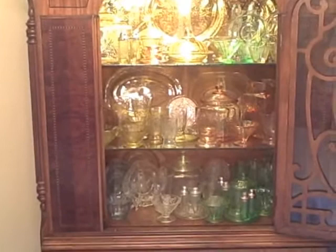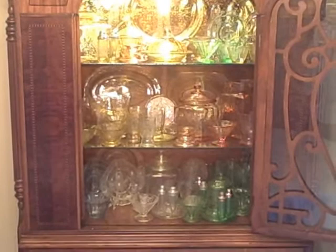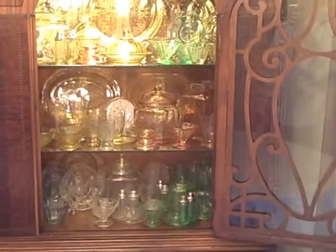This is my collection of the Madrid pattern that was produced by the Federal Glass Company in Columbus, Ohio between 1932 and 1938. During that time, glassware such as this was made inexpensively so that it could be sold inexpensively or given away as a premium for buying another product. This is what many people refer to as depression glass. We will talk about the colors and some of the pieces that were made in this pattern.